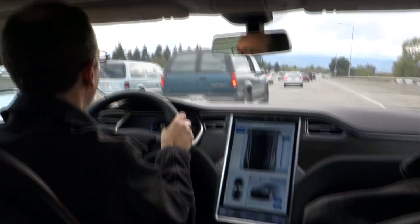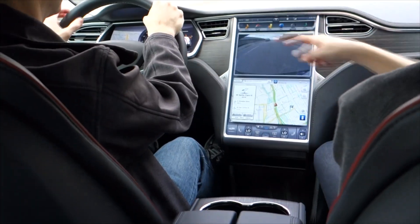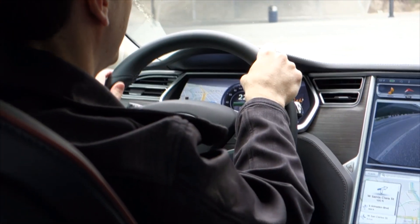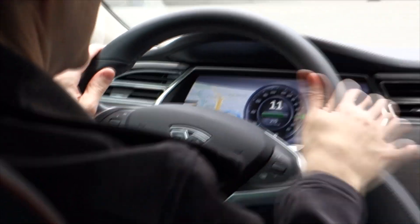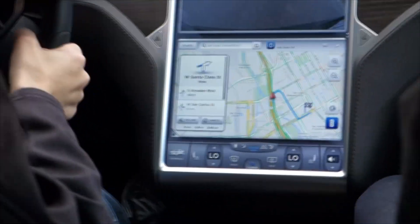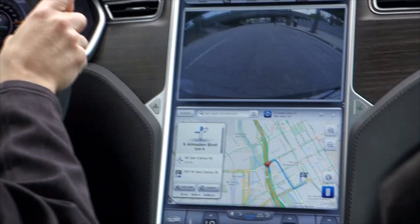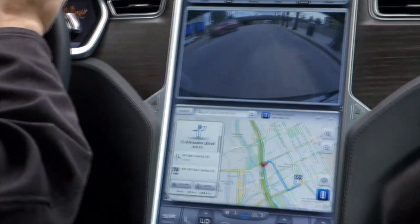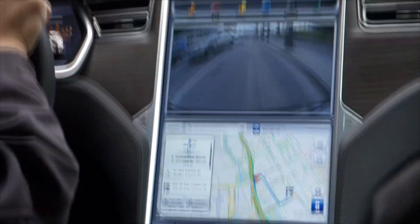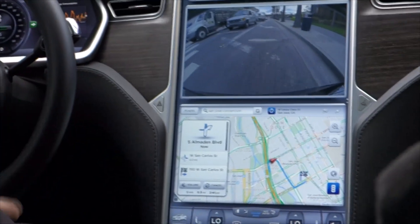The navigation in that large center console monitor is a bit out of your direct line of sight, which is great if you have other people in the car. But there was a way to transmit it right in front of the driver on the dash. When we were heading back, the Tesla guy hit a button and it was suddenly right in front of me, directing me to turn at the next right. The way technology is used in this car is just absolutely awesome.